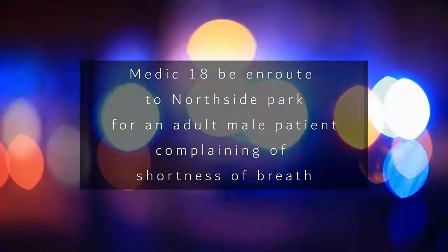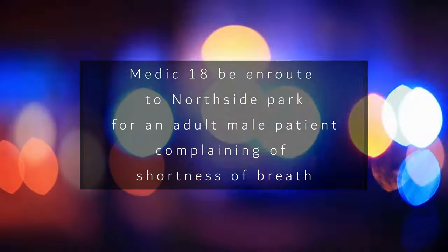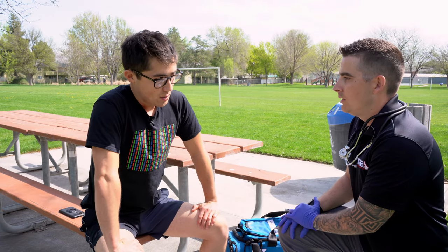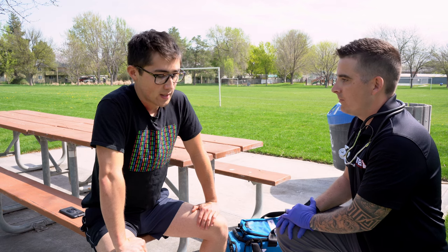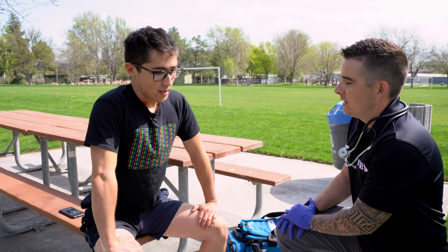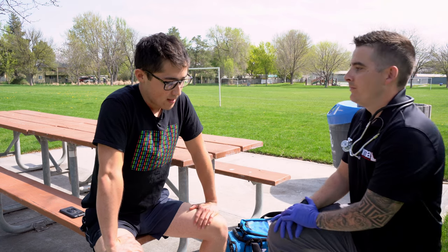Medic 18, be en route to Northside Park for an adult male patient complaining of shortness of breath. Hi sir, what's going on today? Out for a run in the park, having trouble breathing. I think I was stung by a bee. Okay, how long ago? About 10 minutes.